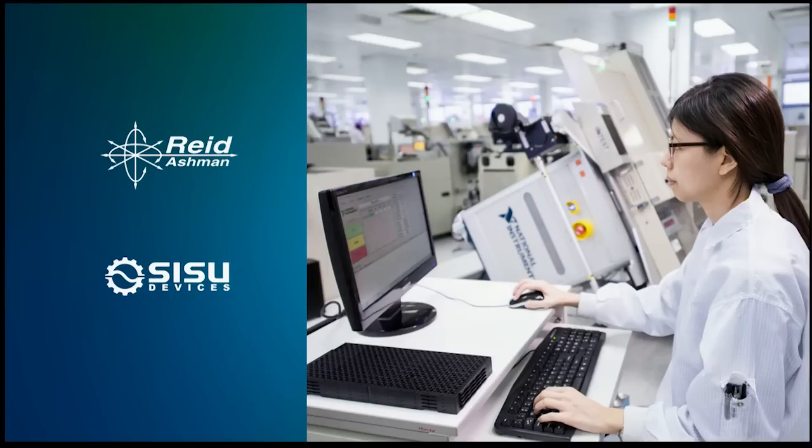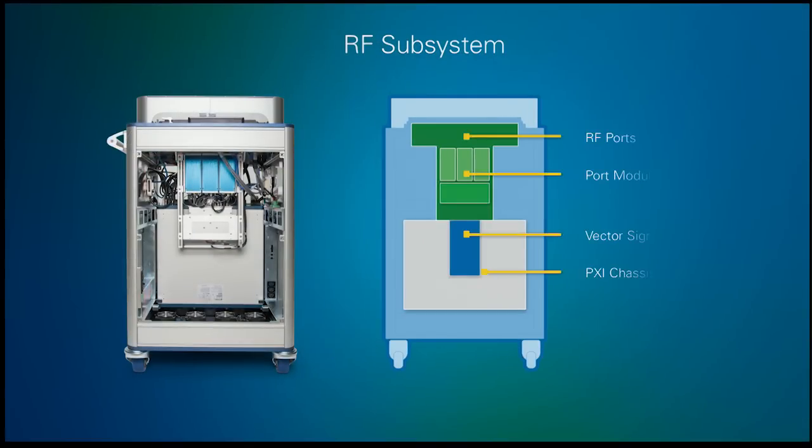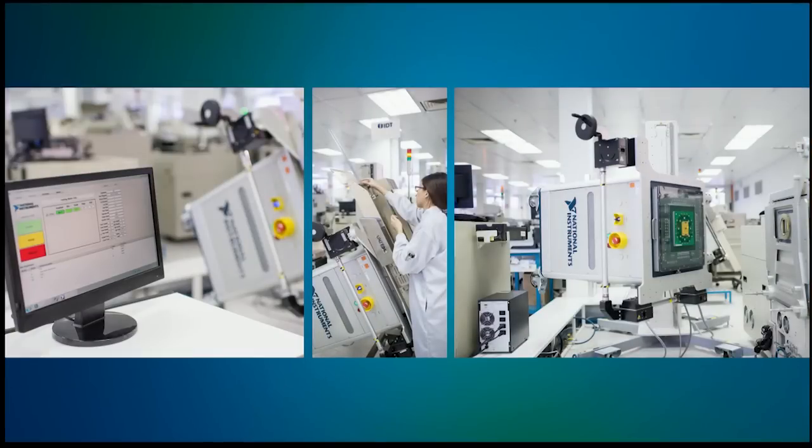We've actually been thinking about building a system like this for some years. The semiconductor world is used to the concept of the RF port module — flexible RF instrumentation available to multiple pins on the interface board. We realized we have the ideal building block in the PXI vector signal transceiver, with its low cost and small size. With the addition of our new port module subsystem, we've expanded its capabilities up to 48 ports. Using multiple VSTs, we've enabled really low-cost, highly parallel RF tests for this next generation of devices, calibrated to the interface board level for traceability. Lead users see the STS as a great opportunity to drive down the cost of test.